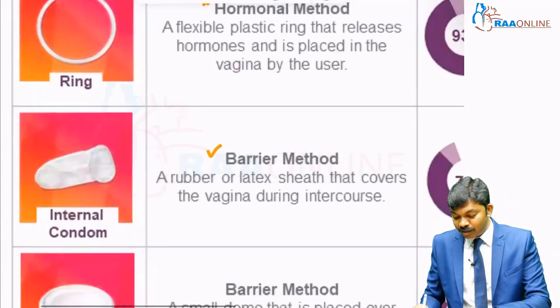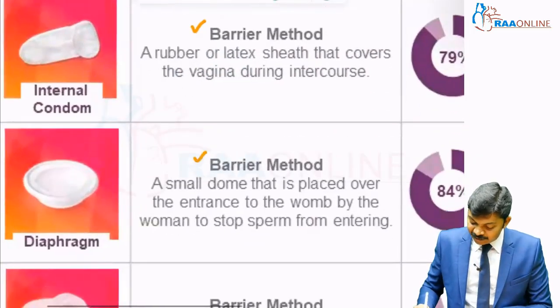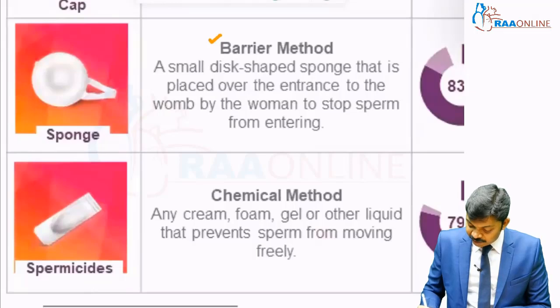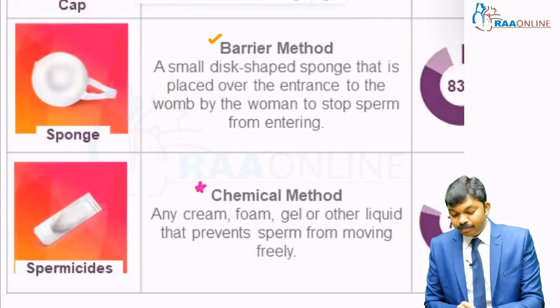We discussed external condoms earlier; this one is internal condoms. Then we have another barrier method — diaphragm — and another barrier method: cervical cap. Another barrier method is the cervical sponge. Finally, there is a chemical method, something different from both hormones and barrier methods.